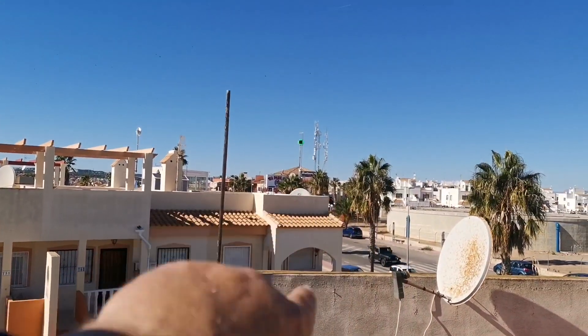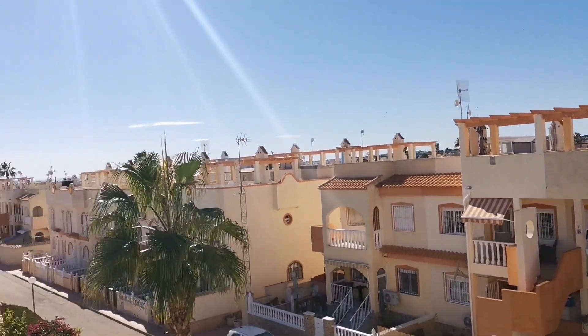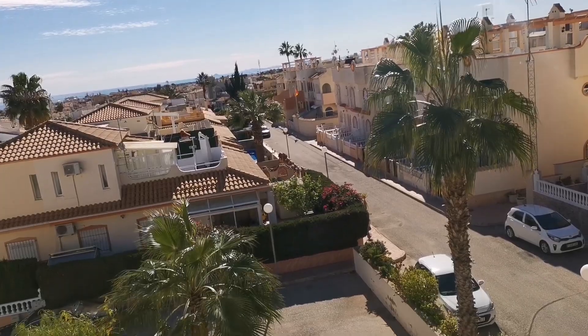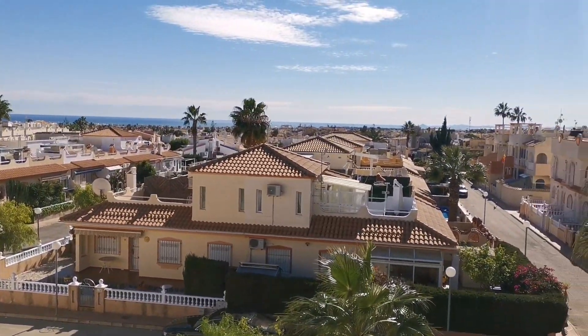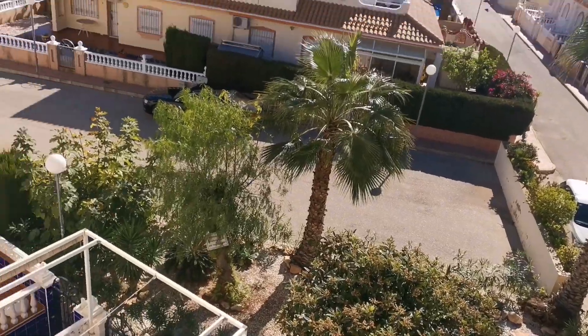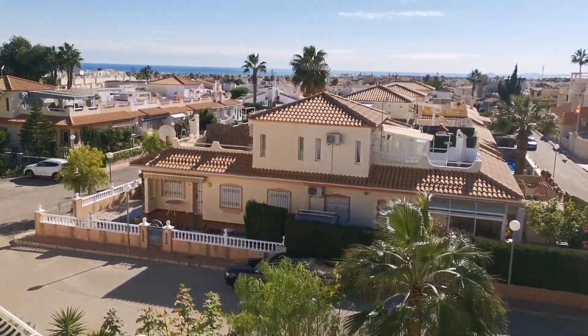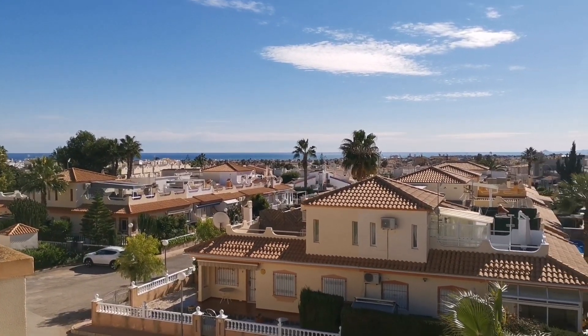Via Park is just over there. People want to know what Via Park is — it's a commercial centre. It's got your Chinese, Indian, Pharmacia, sports bars, Spanish bar. Really, really popular area around here. And that is a lot of property for $99,950. Brilliant. Buy this one. Have a wonderful day.